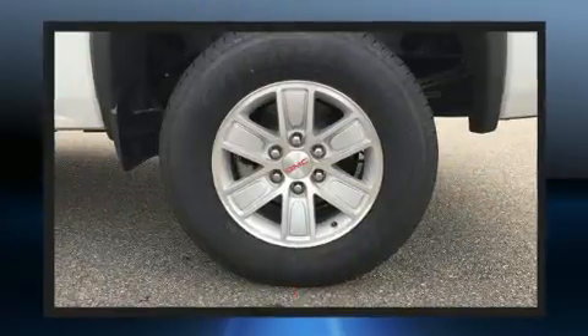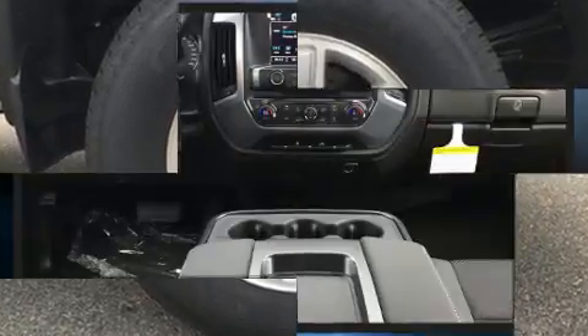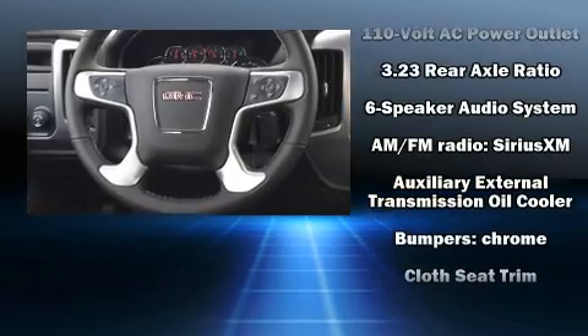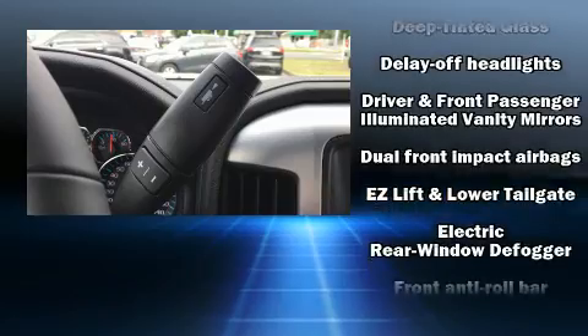Premium sound drive six speakers provide you and your passengers a sensational audio experience. Passenger security is always assured thanks to various safety features such as dual front impact airbags with occupant sensing airbag.